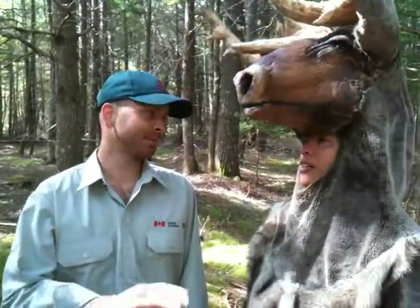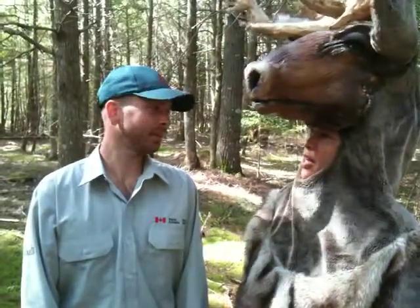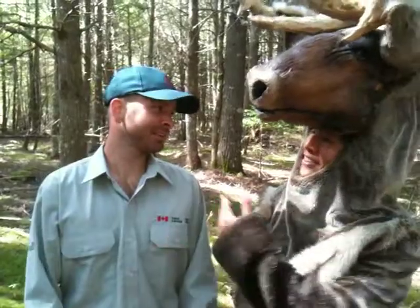And it's called Kedjemkujik for sure — keeps it simple for folks. So this is Duncan Smith. He is a stewardship biologist here at the park.